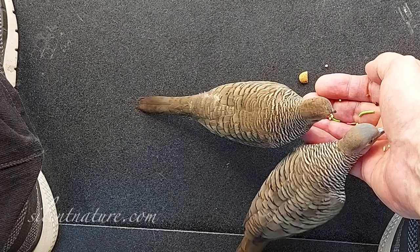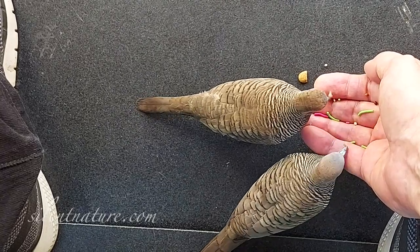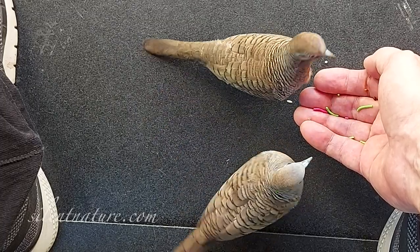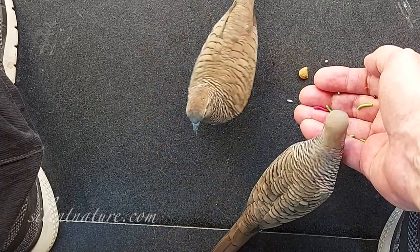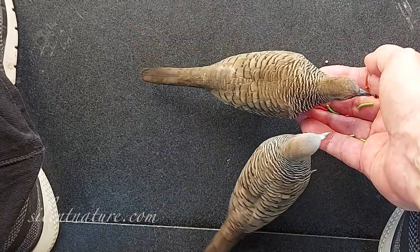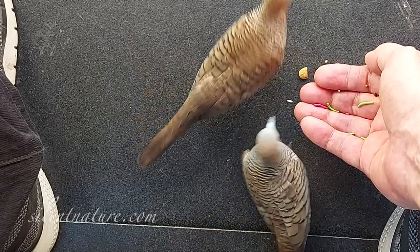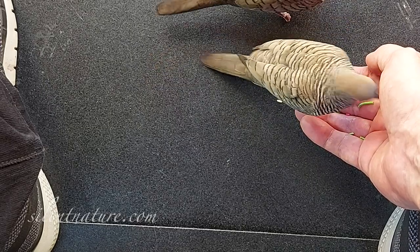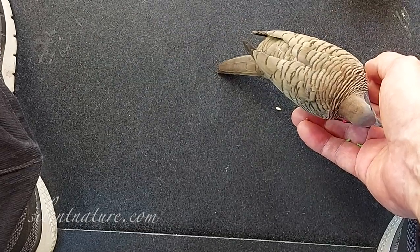The next step is to get the birds to step up into your hand. Some of that will happen naturally over time as the birds become more comfortable with you. But you can prod them along by making the seeds a little harder to reach and by making it easy for them to step up into your hand.